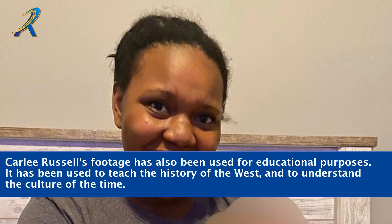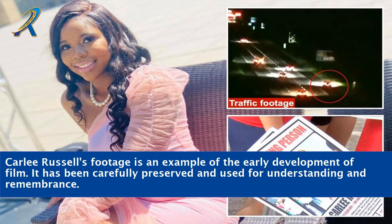Carly Russell's footage has also been used for educational purposes. It has been used to teach the history of the West and to understand the culture of the time. Her footage is an example of the early development of film, and it has been carefully preserved and used for understanding and remembrance.